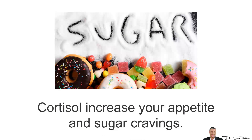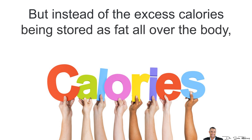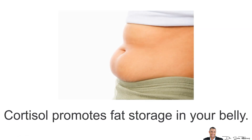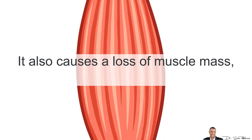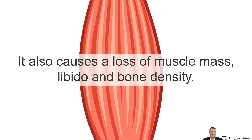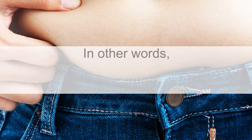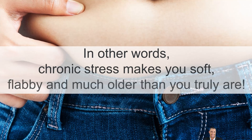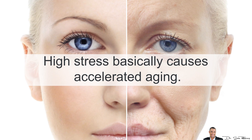Cortisol increases your appetite and sugar cravings, but instead of the excess calories being stored as fat all over your body, cortisol promotes fat storage in your belly. Unfortunately, cortisol does a lot more harm because it also causes loss of muscle mass, libido and bone density. It also contributes to depression and memory loss. In other words, chronic stress makes you soft, flabby and much older than you really are — high stress basically causes accelerated aging.